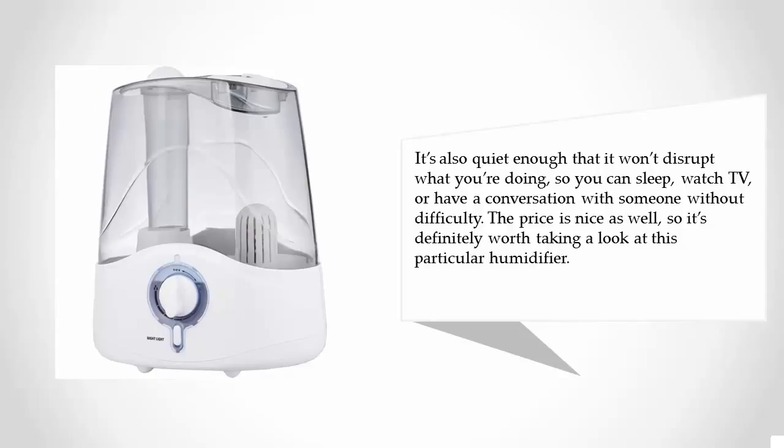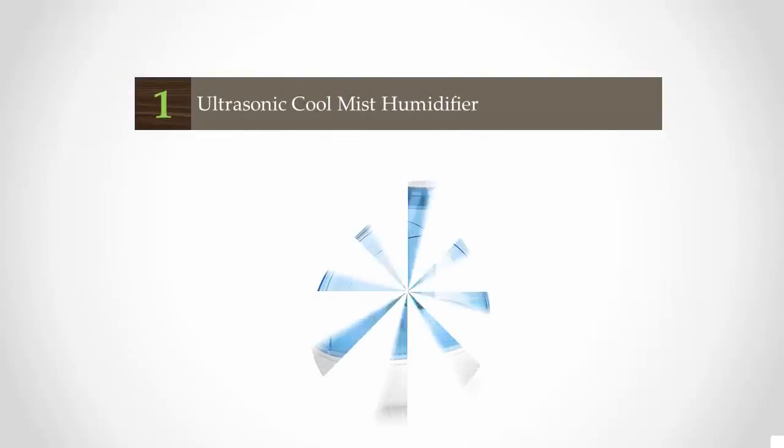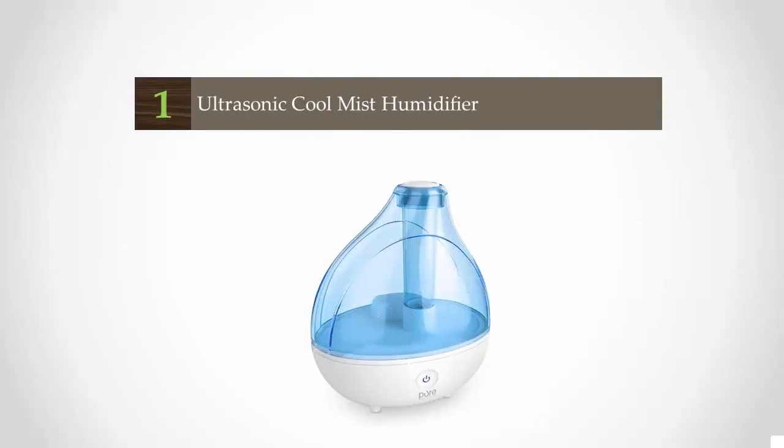It's also quiet enough that it won't disrupt what you're doing, so you can sleep, watch TV, or have a conversation without difficulty. The price is nice as well, so it's definitely worth taking a look at this particular humidifier.